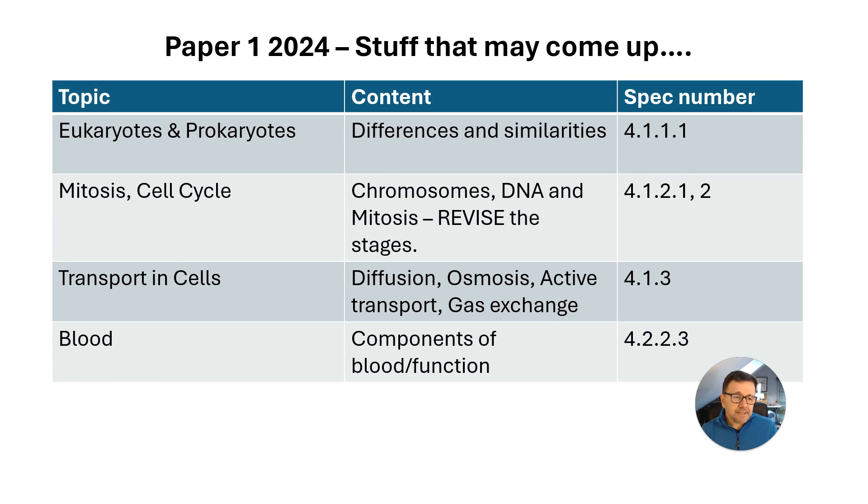Let's go through Paper 1. You'll notice it goes through topic, content and spec number. So eukaryotes and prokaryotes — they like you to know the differences between plant and animal cells, and also plant, animal and bacteria cells.